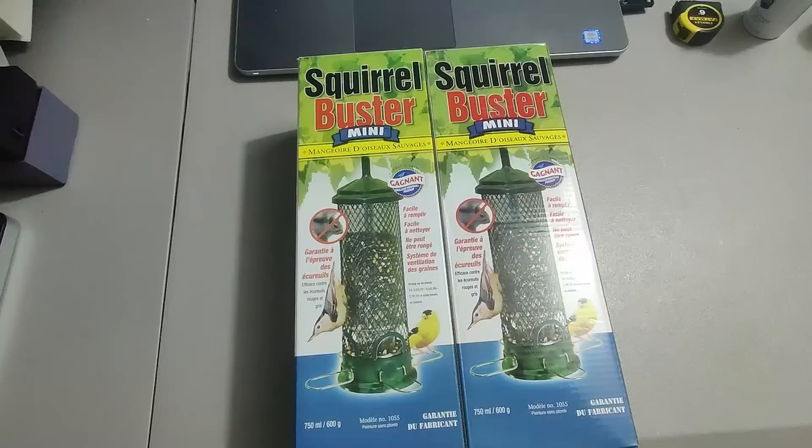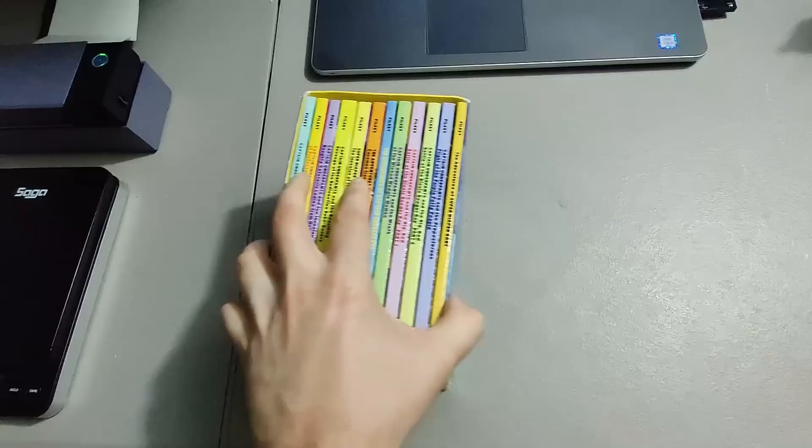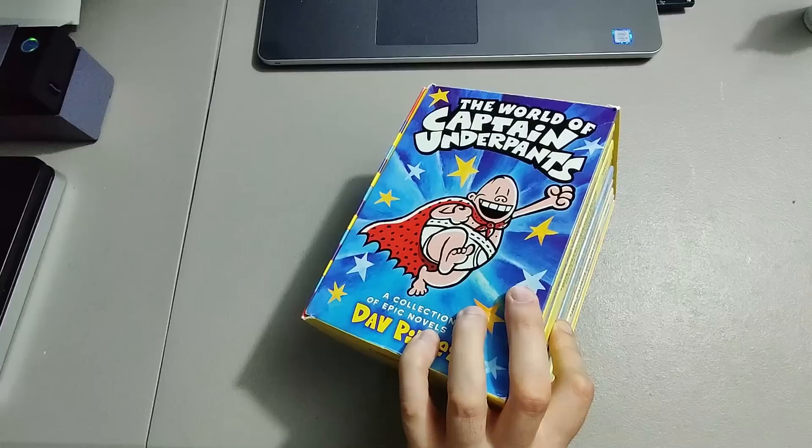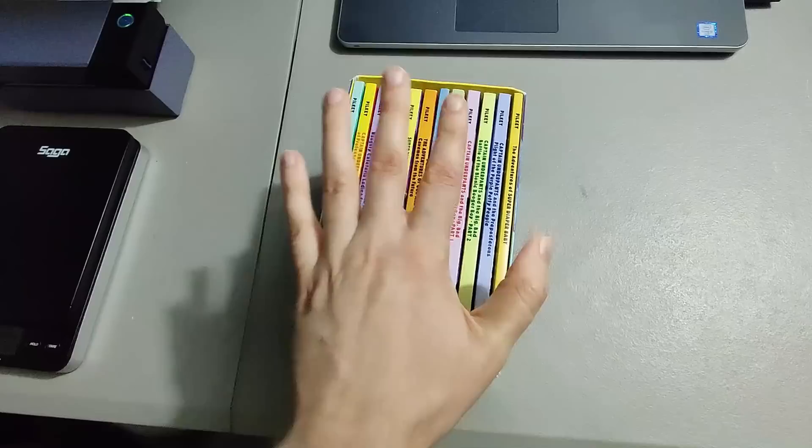Sold a couple of these Squirrel Busters I got at Lowe's. I have about five or six dollars into them and they pay twenty dollars a piece plus shipping. A lot of things sell for much more on Amazon and much faster, but these sat forever. Eventually Amazon sent them back to me otherwise I'd get charged high storage fees. I have it set to automatically send things back to me when they don't sell.